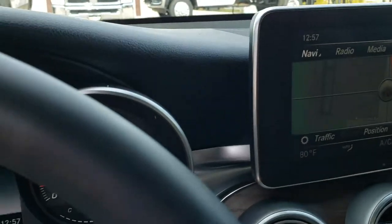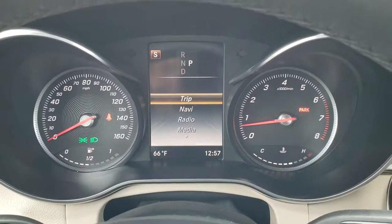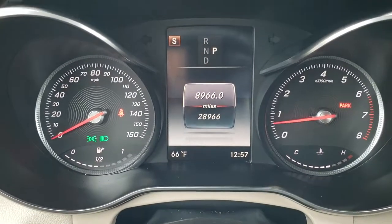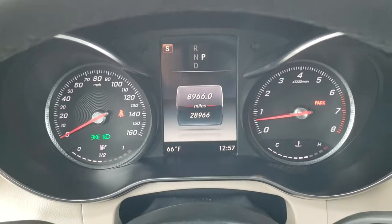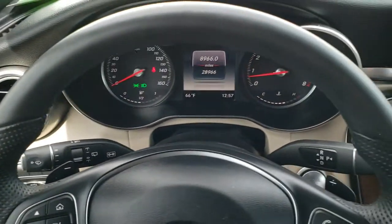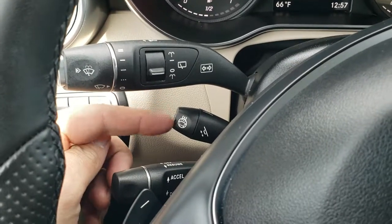As we hop inside the car here, 28,966 miles on the digital display. You get an outside temperature display and what gear selector you're in. The leather wrapped steering wheel is in excellent condition, no scuffs or scrapes, and this is a heated steering wheel — there's your heated steering wheel button right here.